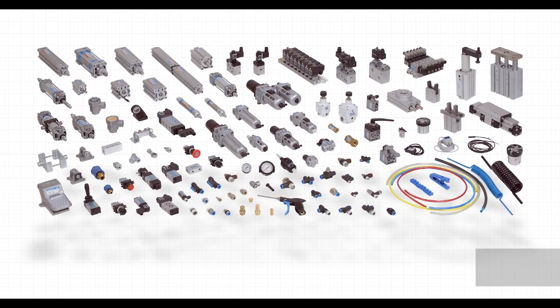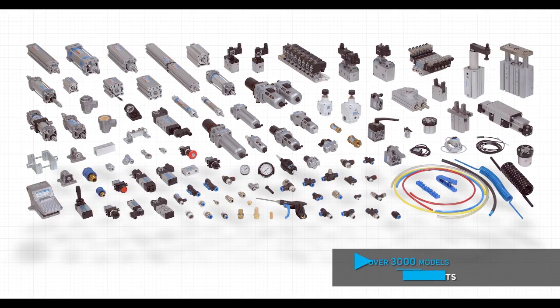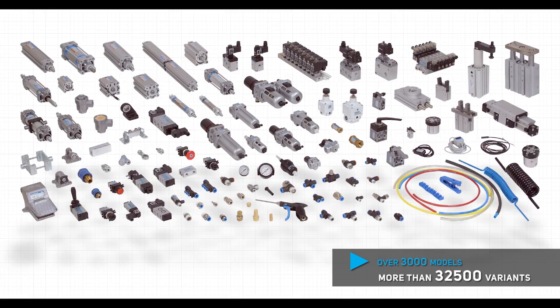Janatix now manufactures the widest range of world-class pneumatic products with over 3,000 models and more than 32,500 variants to its credit.